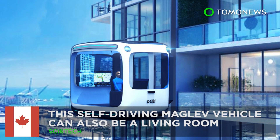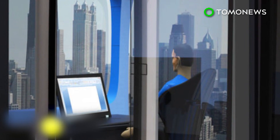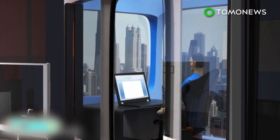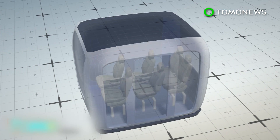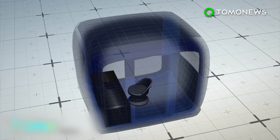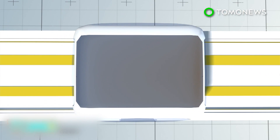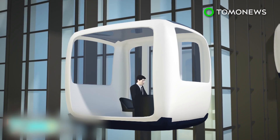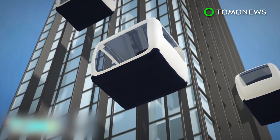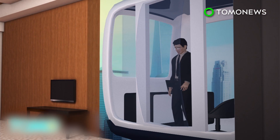This maglev vehicle also doubles as a living room. A Canadian company has released an innovative idea that expands the concept of self-driving cars into self-driving rooms. Known as Tradika, the self-driving room can be configured to resemble a car interior, an office, or other type of room. The Tradika works like a maglev train, with electromagnetism elevating and propelling the cabin. When the Tradika cabin reaches its destination building, ramps are used to elevate it into its slot, and the host building will detect the cabin and open the door automatically.